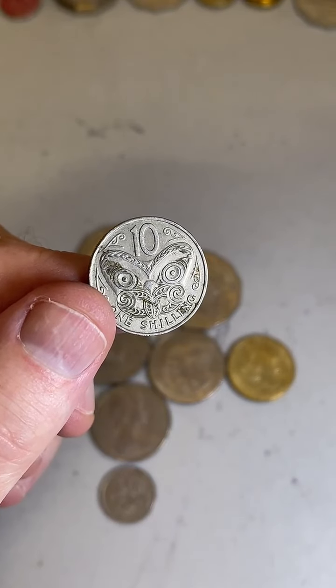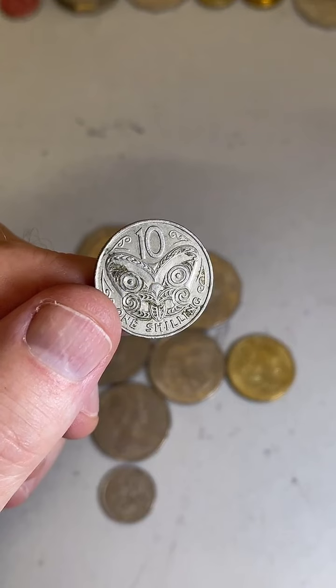Have you got a 5 cent 2007 coin? I found a few today, but none of the double-headed ones.